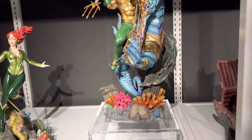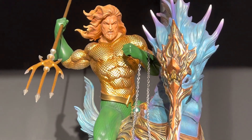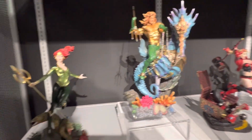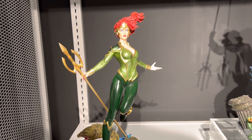And Aquaman Rebirth — awesome piece, great base obviously. Running the Seahorse. And then Mera, 1/6 scale.